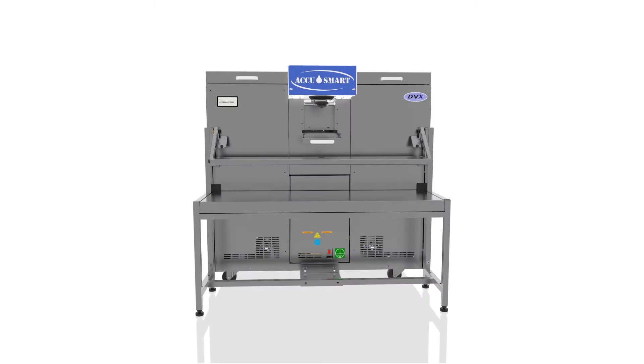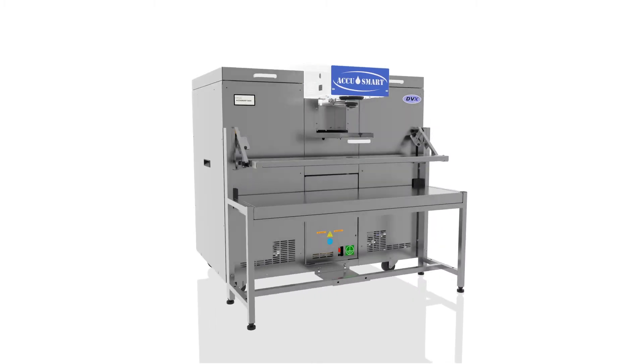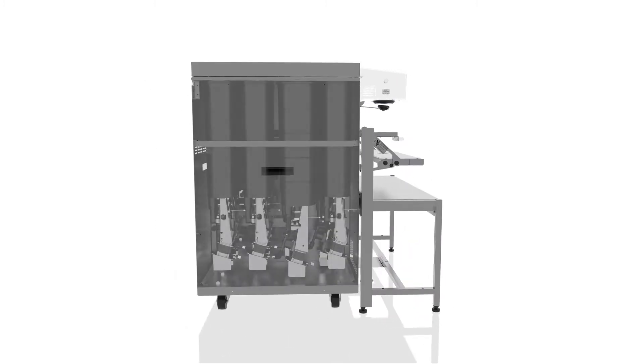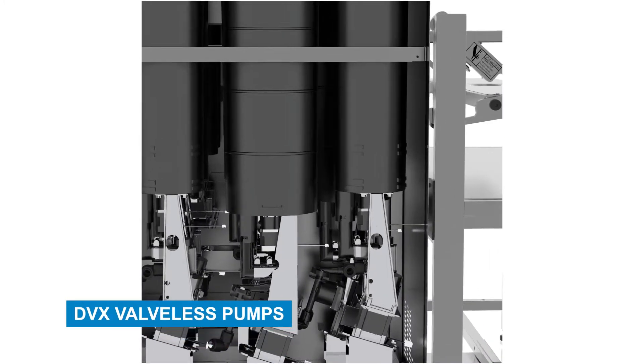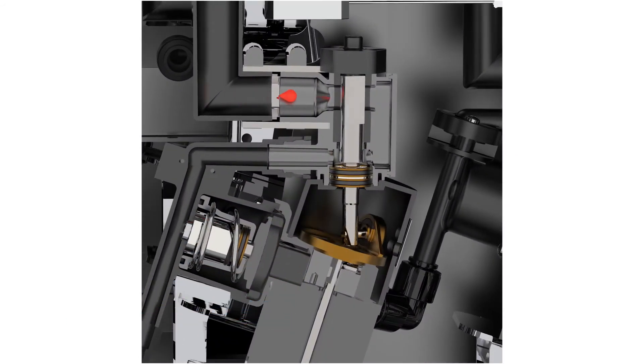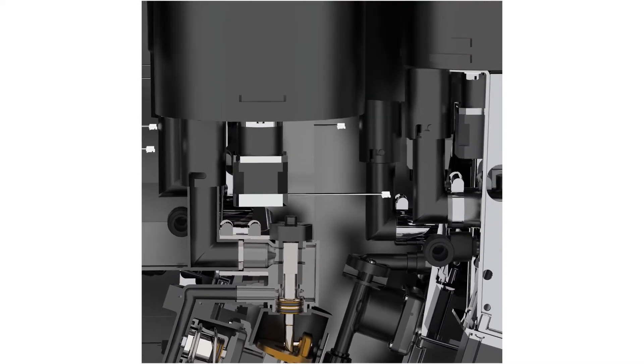Introducing the AccuSmart 9500, our newest flagship colorant dispenser that highlights the latest in dispensing innovation from Fluid Management — DVX Valveless Pumps. Built with our patented DVX Pump technology, AccuSmart 9500 gives you instant-on dispense and lower power consumption while giving you proven accuracy, durability, and reliability.